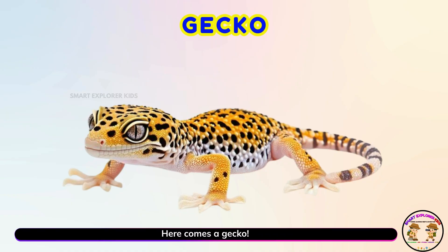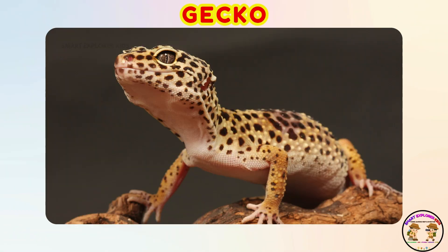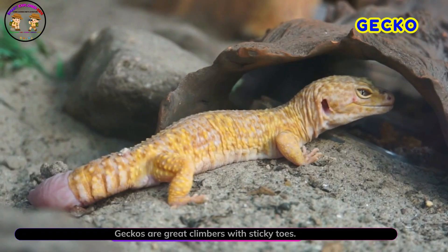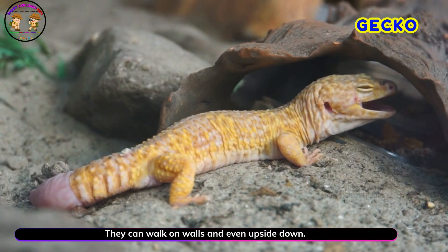Here comes a gecko! Yay! Geckos are great climbers with sticky toes. They can walk on walls and even upside down.